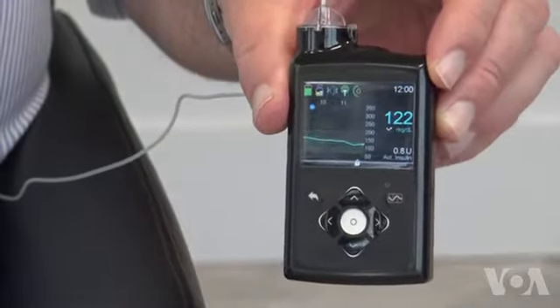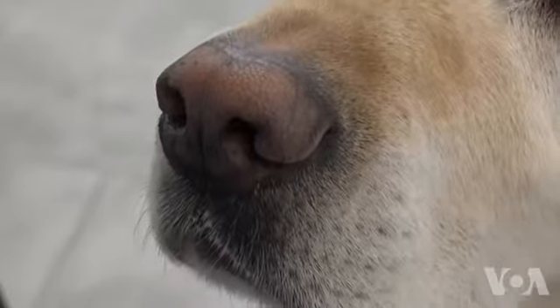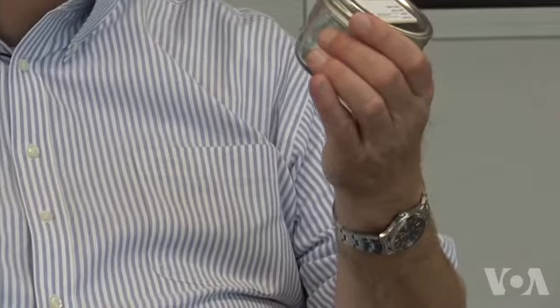One blood sugar monitor shows a reading of 122. The other shows 133. Both readings are in the safe, normal range. So Ruffenacht demonstrates how his diabetes dogs smell low blood sugar by using jars containing swabs of sweat from a diabetic who did have low blood sugar.